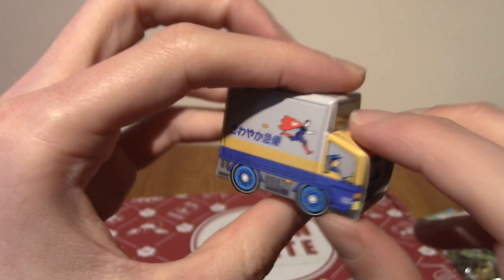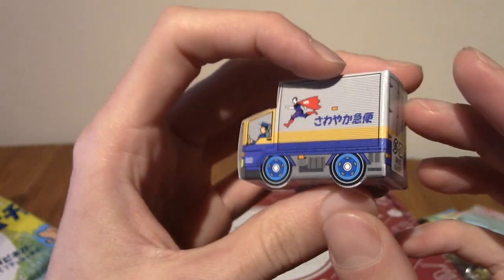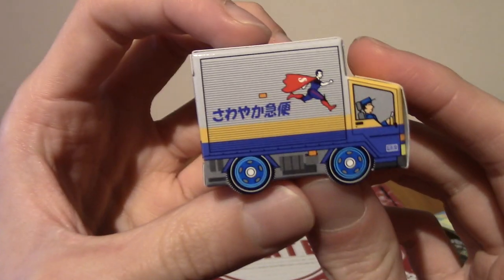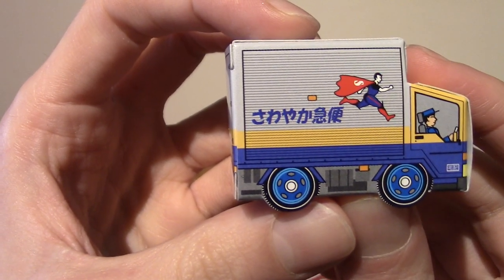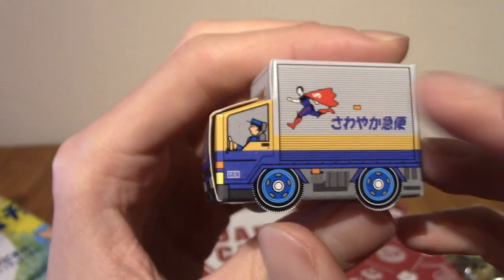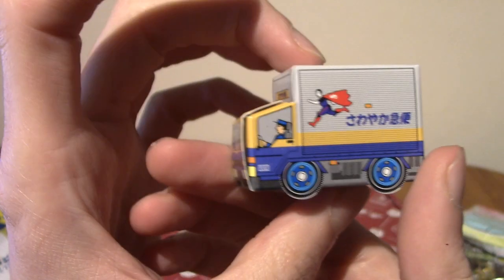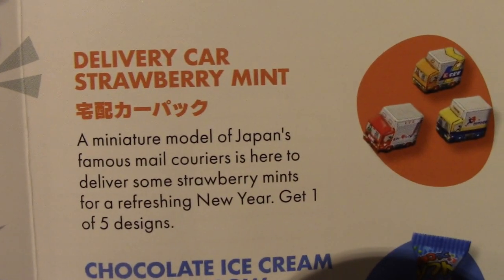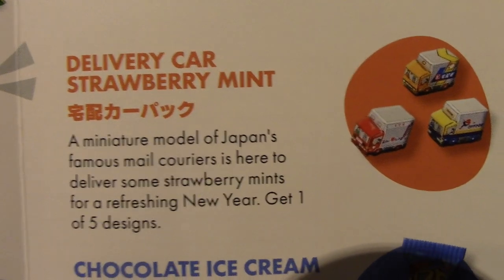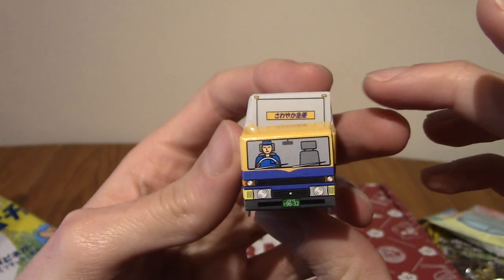That looks like Superman. What is this? It's like a little delivery truck — that's adorable. Got a little driver there. This is delivery car strawberry mint, comes in one of five delivery things. It's Japan's famous mail couriers and there's strawberry mint in them. That is adorable. I've got a Superman-looking dude on my truck — very happy with that. That is incredibly cute.